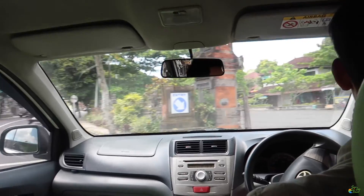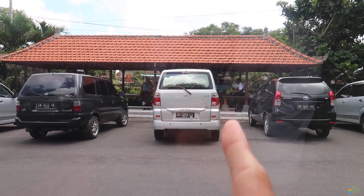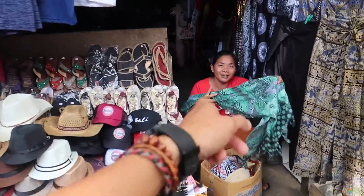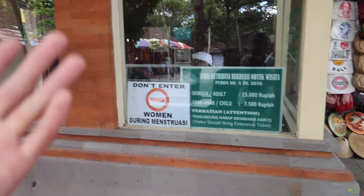It looks like we are pulling into the Gua Gajah temple — we're in Badulu village. There are a lot of shops right when you enter, which is where the drivers typically wait and hang out. Sarongs for days! The ticket booth is about 15,000 Indonesian rupees for adults, 7,500 for children — all covered by Bali Natural Tours once you sign up for a tour with them, completely covered.